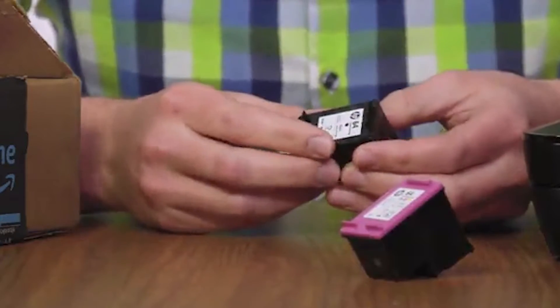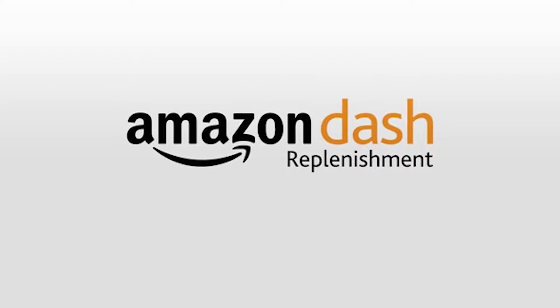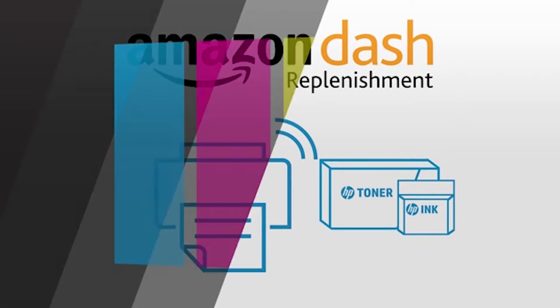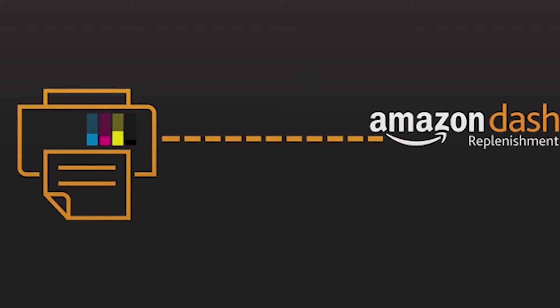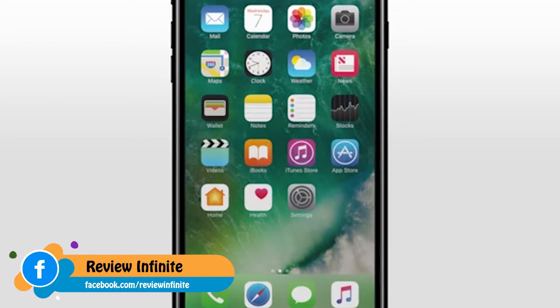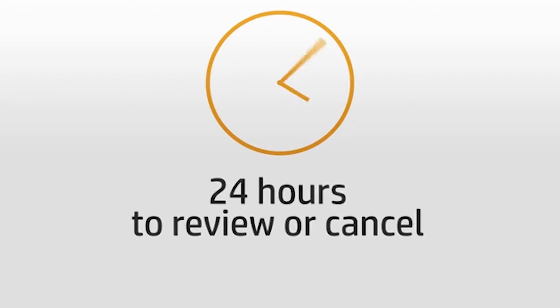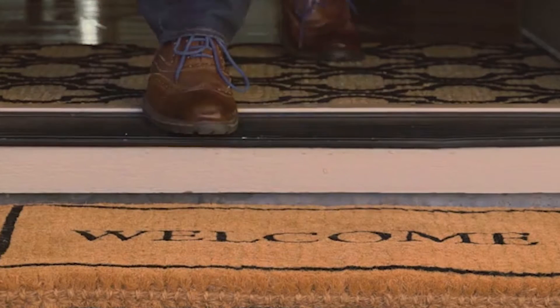There's a new and easier way to get your original HP ink and toner with Amazon Dash Replenishment — just let your printer do it for you. Your printer intelligently monitors your ink or toner levels and orders the original HP cartridges you need only when you need them. Amazon will notify you when a new order is processed and you'll have 24 hours to review or cancel your order. There are no subscription fees, and Prime members get their ink or toner in just two days.